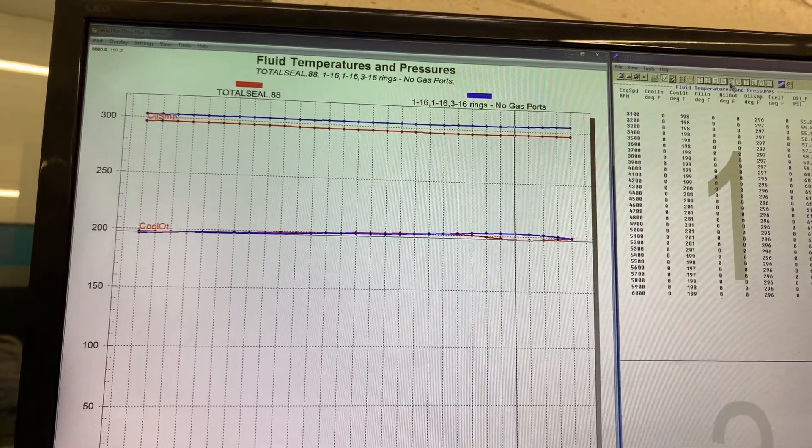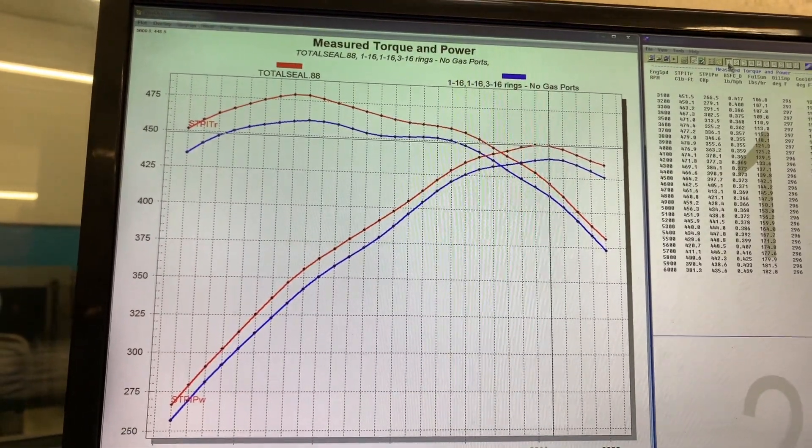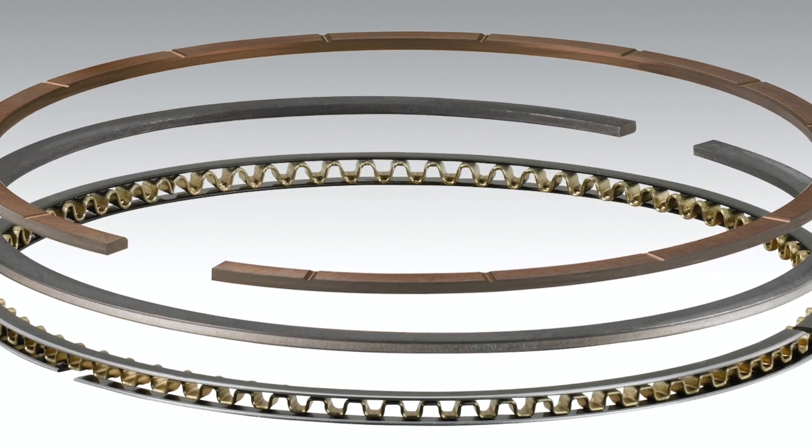And as you can see, even comparing the temperatures — same water temperature, same oil temperature, same dyno, same engine, same fuel, same oil, same everything — we know all the other variables have been isolated and controlled. So the only difference in power we're seeing is related to the difference in ring set: going from that standard shelf package to the Total Seal high-performance gas-ported package delivers power.